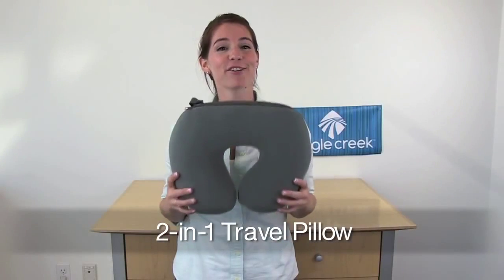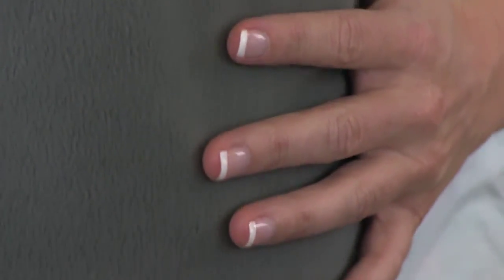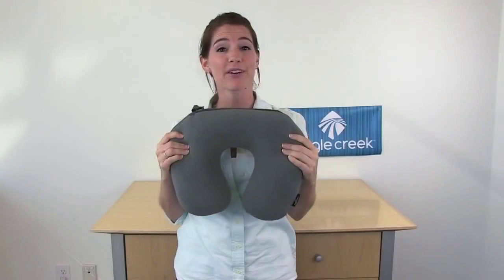Hi, I'm Jessica and this is Eagle Creek's 2-in-1 Travel Pillow. It's a super soft travel pillow that has fleece on the outside for comfort and is filled with microbeads, so it's even more comfortable.